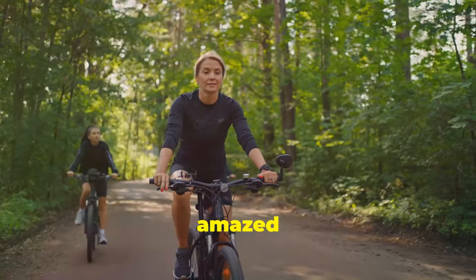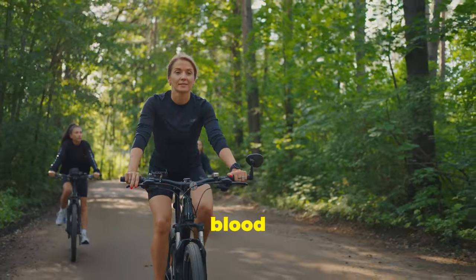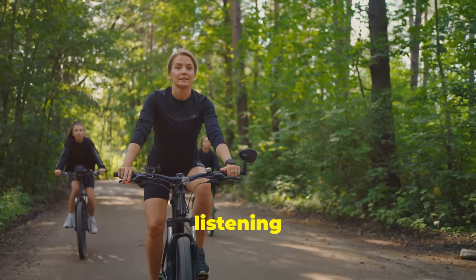Cycling is not only great for your veins but also for your overall health. Dust off that bike and hit the road or the gym — you'll be amazed at how good it feels to get your blood pumping while enjoying the scenery or listening to your favorite music.